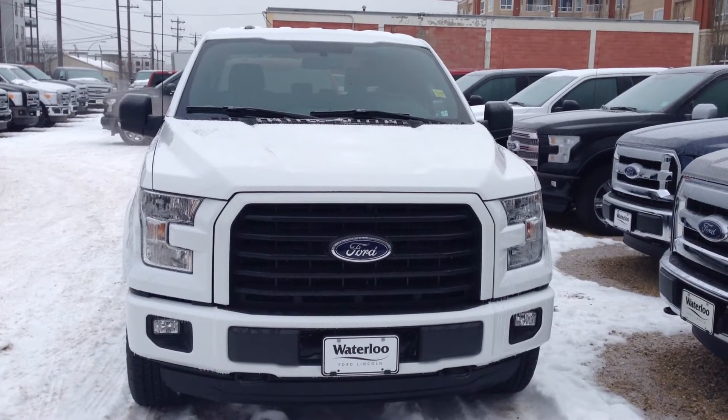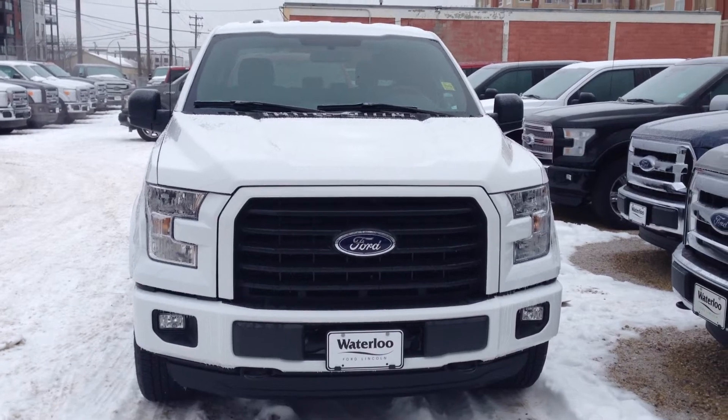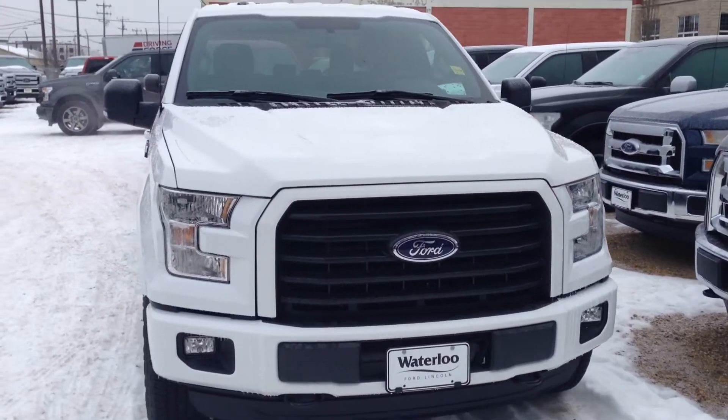Here we have the brand new 2016 Ford F-150 XLT in Oxford White, available at Waterloo Ford Lincoln on 114th and 107th Ave. You have a 5.0 V8 engine.